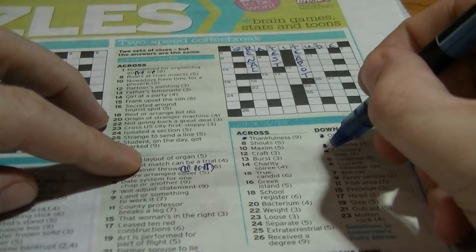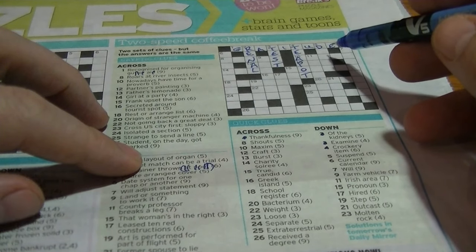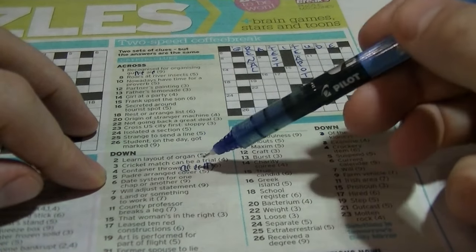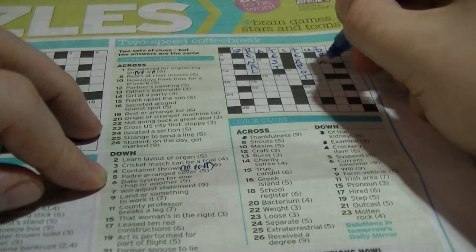Five down: 'suspend', five letters beginning with D. Cryptic clue: 'Padre arranged cover'. An anagram of 'Padre' beginning with D is 'drape', so that's 'drape'.